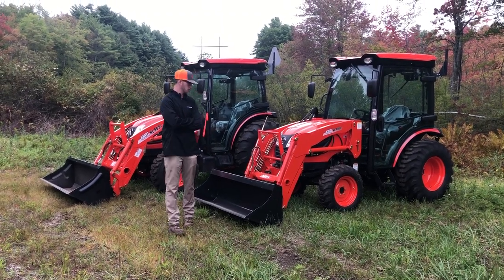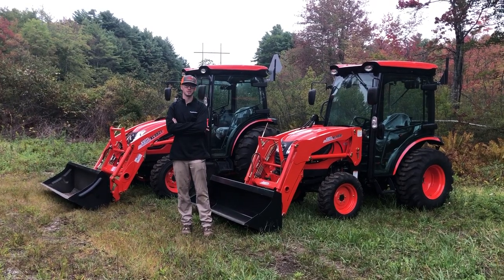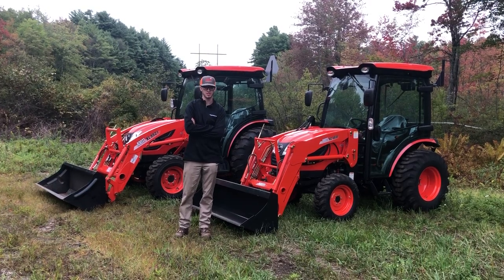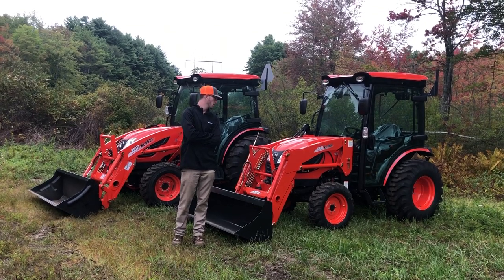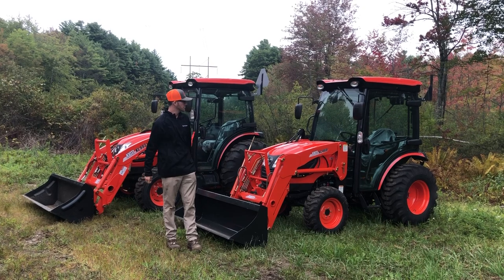Hey guys, this is Marshall Kirby from Orchard Hill Farm Equipment. Beside me today we have two different tractor models — probably the most two commonly compared models that we get for customers coming out here. So I figured we'd do a video showing you guys the differences and why one customer might choose one model over the other. So let's get right to it.